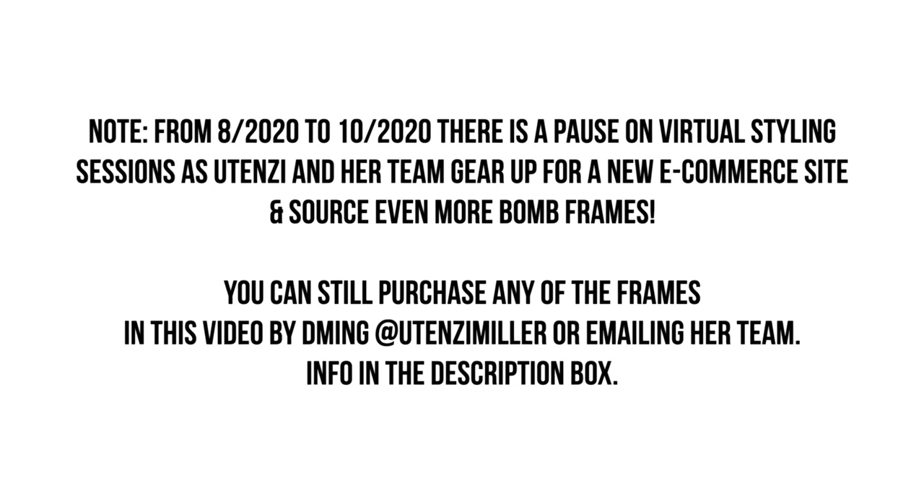Hey, it's editing Danielle coming to you from the future. If you're watching this video from when it was published in August 2020 through October 2020, there is a pause on the virtual styling sessions as Utenzi and her team are gearing up for a new e-commerce website and sourcing amazing new styles. However, if you saw a pair of frames you liked, you can DM Utenzi Miller or email them. They also have a location in New Jersey where you can go in person — all the info is in the description box.